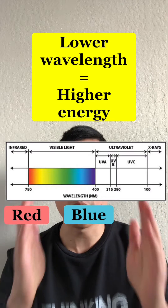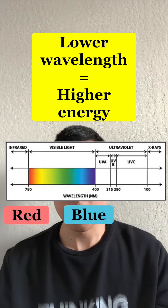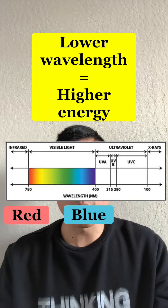Let's start with red light therapy, which is actually lower in energy than blue light therapy, as you can see from this spectrum here. Red light therapy has been around a lot longer, has more research behind it, and there are books written on it that you can find online.